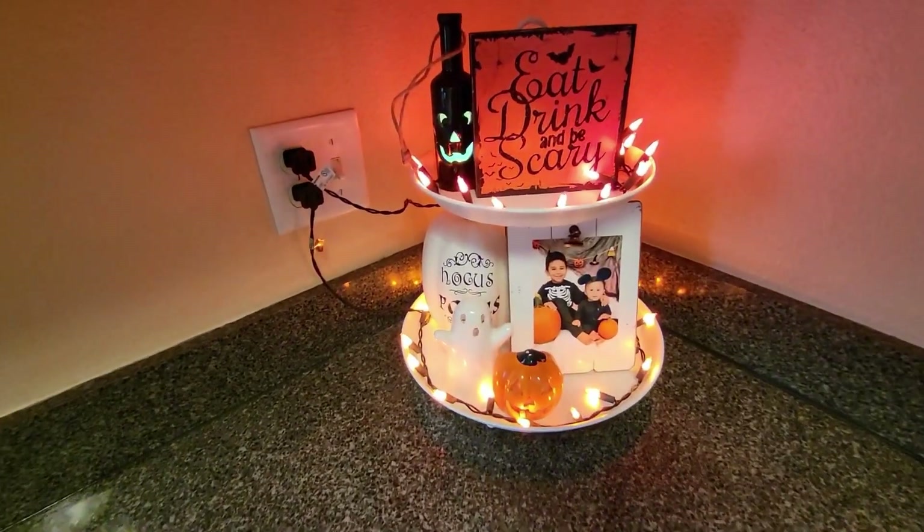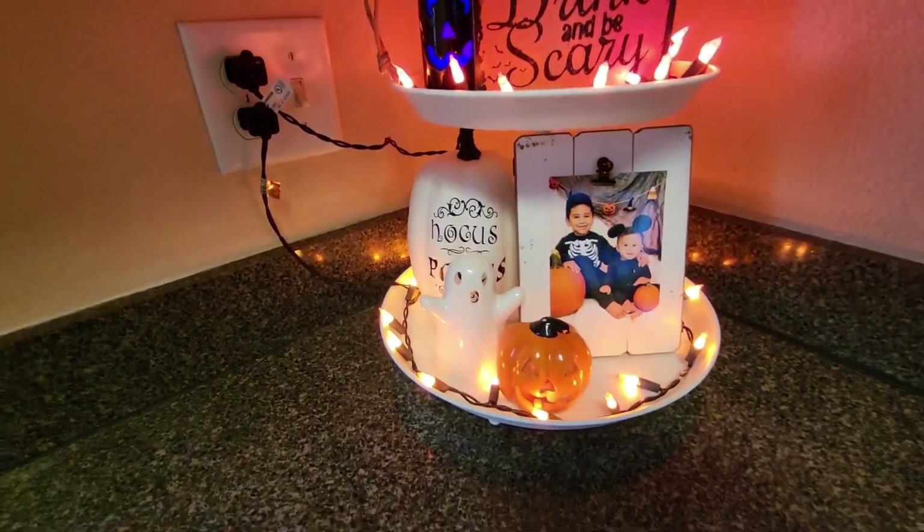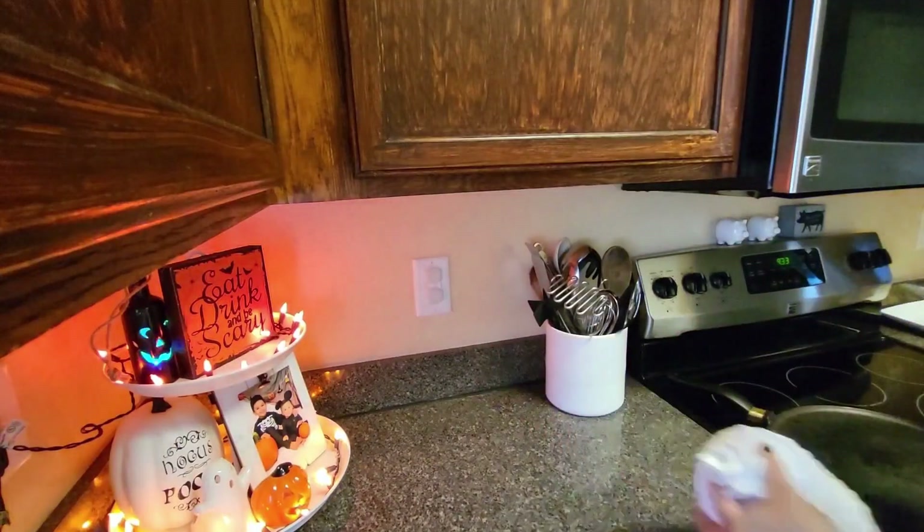All right guys, here it is all done! Let me know what you guys think.